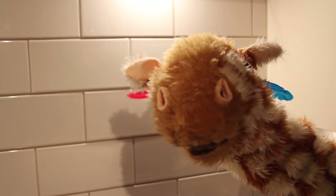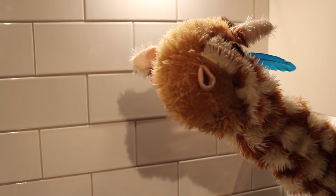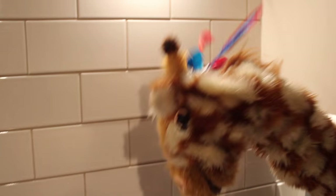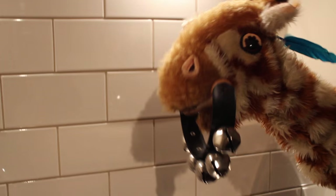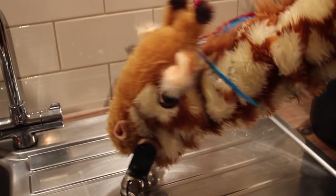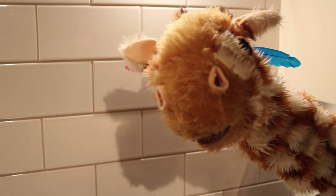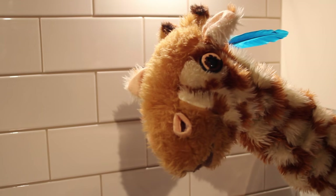Right, now have one last go of that B sound. No Geraldine — B, B, B. No, not the bells, put the bells down. Come on Geraldine. B, B, B. Good girl, Geraldine.